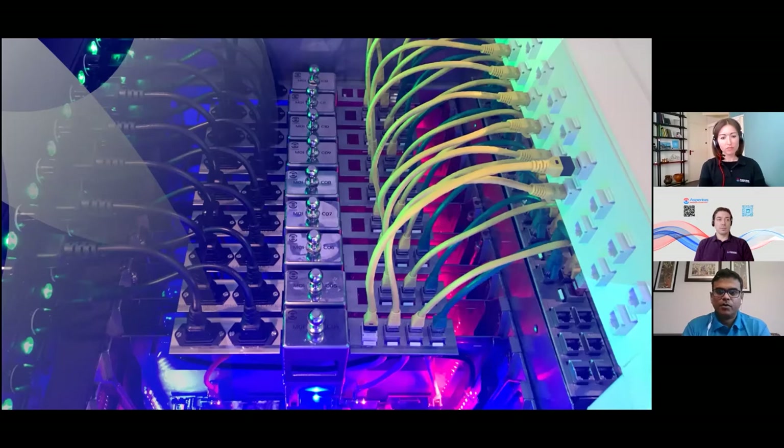We have actually performed a number of lab tests on the fluid. This has been co-developed with Asperitas. We have tested the fluid and there have also been deployments dating back several years from which we have made projections on the reliability, performance, and stability of the fluid. We don't see any need to replace the fluid during the lifetime of the data server. Thanks, Sandeep — that does clarify a lot.